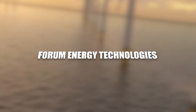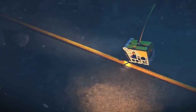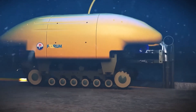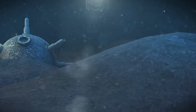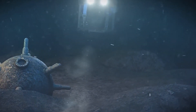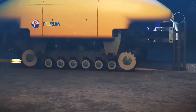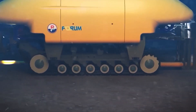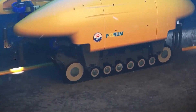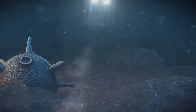Form Energy Technologies. Form Energy Technologies emerges as a pioneering force in subsea innovation, going beyond the realms of trenching to revolutionize the subsea landscape. This entity is not merely a manufacturer — it's a catalyst for transformative technologies that redefine the possibilities of underwater operations. From remotely operated vehicles (ROVs) to cutting-edge trenching solutions, Form Energy Technologies becomes a driving force in subsea exploration and intervention.